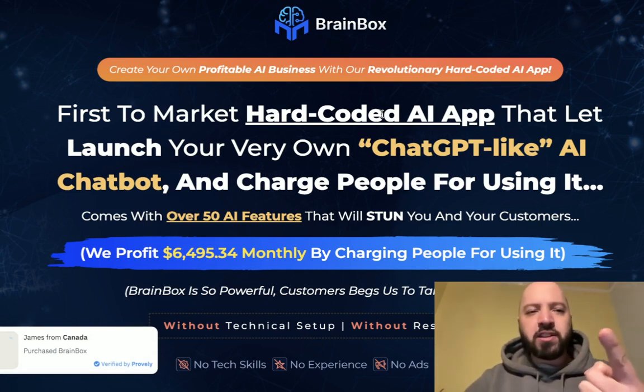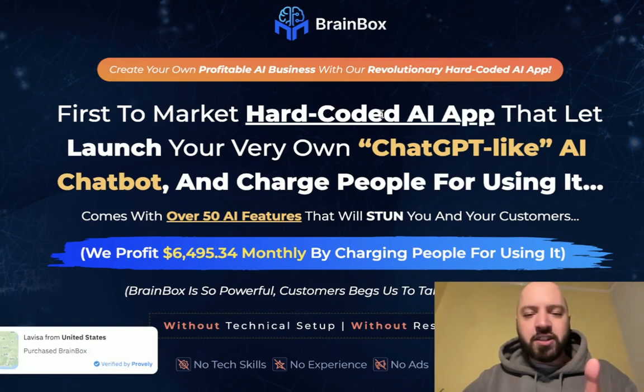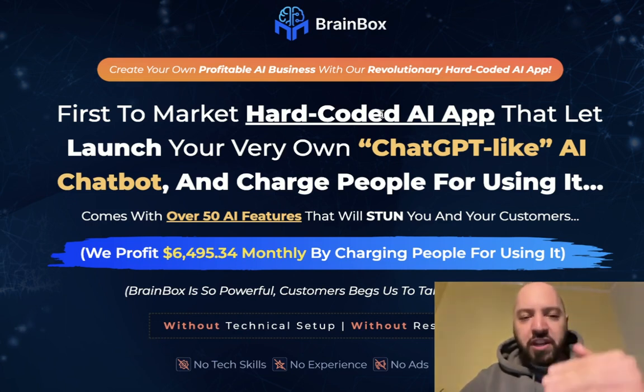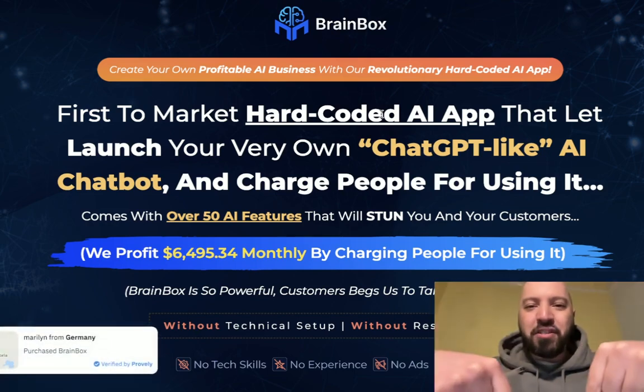Today you're going to get 12 products for the price of one, you're going to get a discount on that product, and you're going to get an amazing chatbot that you can install on your own website or on your customers' websites to get paid for that service. Click the link below, read the whole sales page, and enjoy getting Brain Box through the link below. Thank you so much guys.